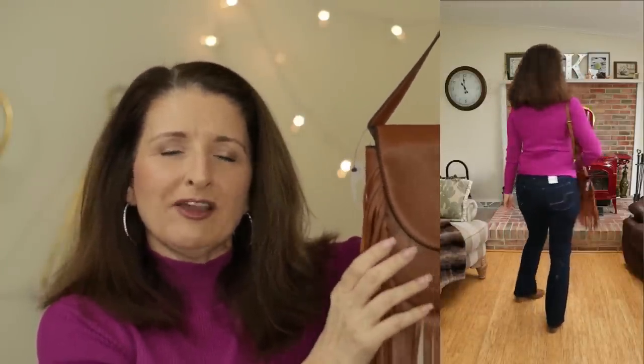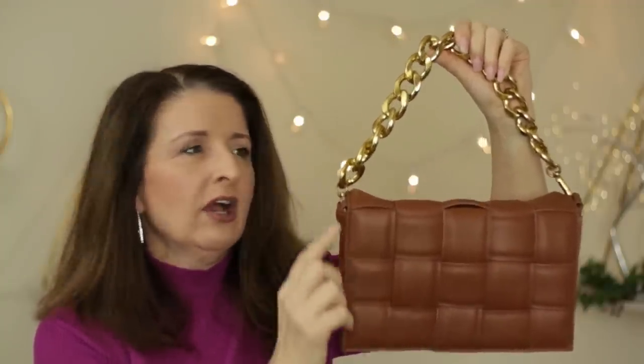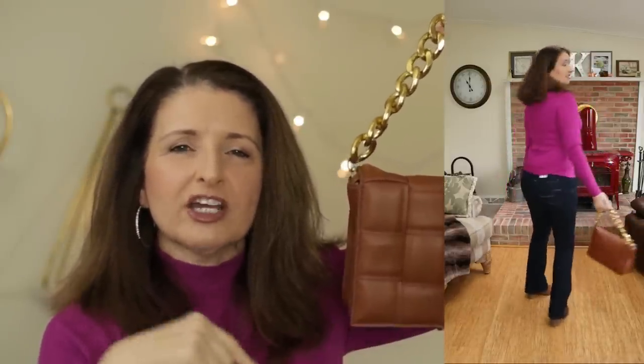Throughout the try-ons I showed two handbags that are still in stock on the Walmart website, both by the brand Scoop in a neutral cognac color. The first one has a fringe detail — I still love this one and I'm going to use it all through the winter. The second bag has a fun basket weave quilting detail and a chain handle, which is very much on trend. Both of these bags are currently on clearance, so if you've had your eye on them, go check them out — I will link them in the description box below.